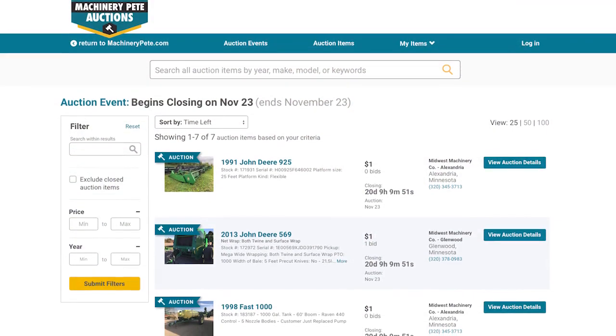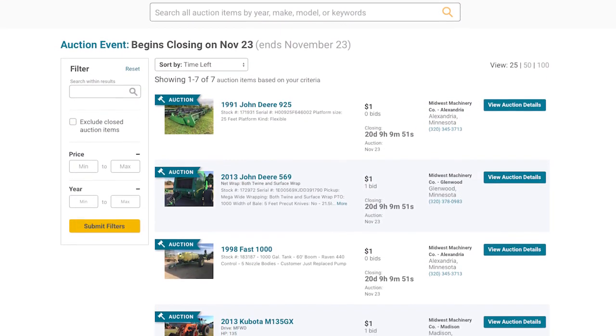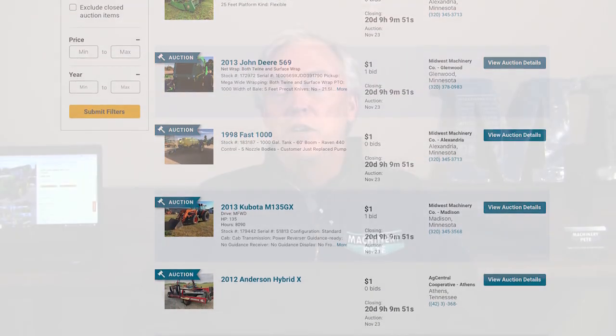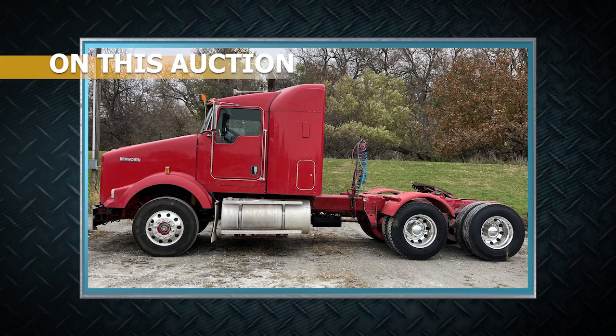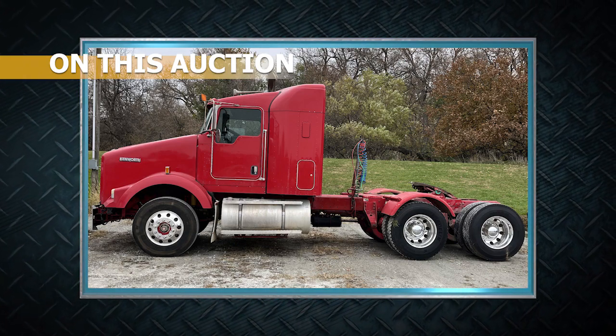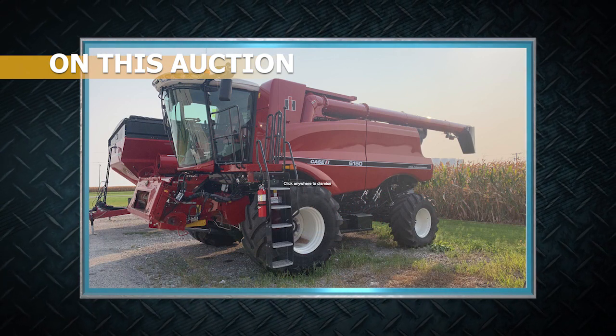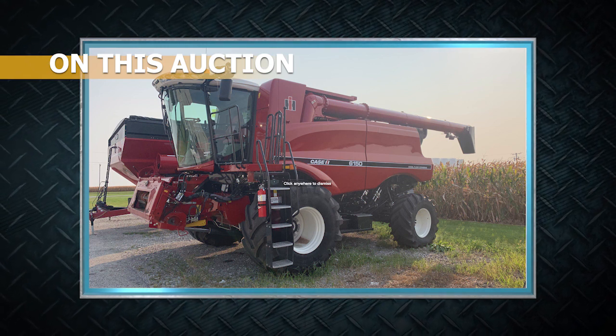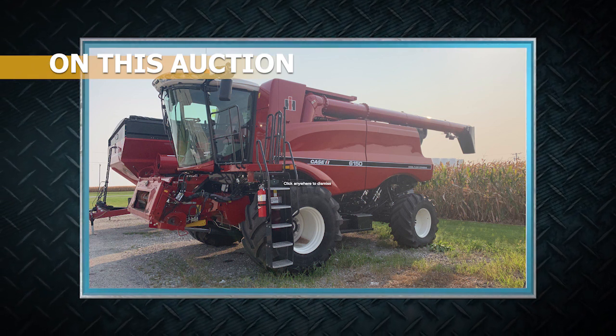Welcome to the Machinery Pete TV Auction Edition. We are previewing our November 23rd online auction at MachineryPete.com — an absolute sale with no buyer's fees. This is not a large sale in terms of number of items, but we have some extremely interesting equipment, including a 2011 Kenworth T800 Semi with just over 29,000 actual miles, and our feature item: a 2019 Case IH 6150 Combine with that vintage retro look and low hours.